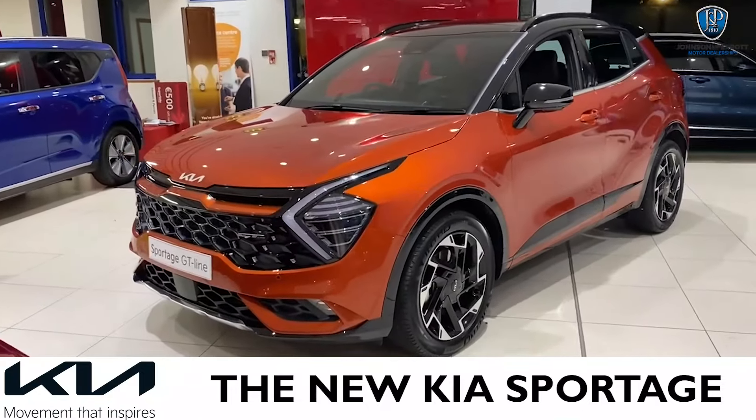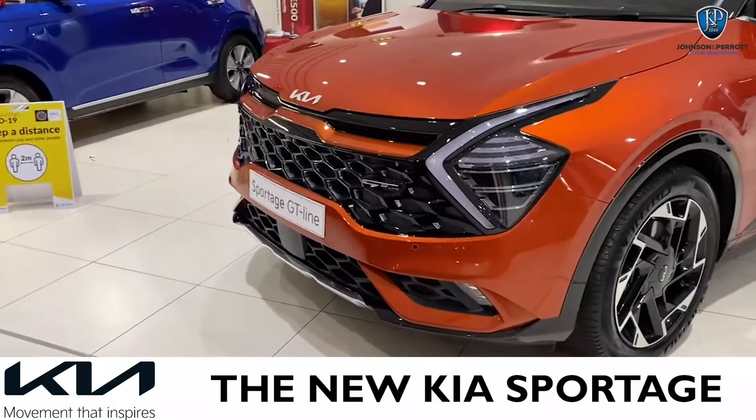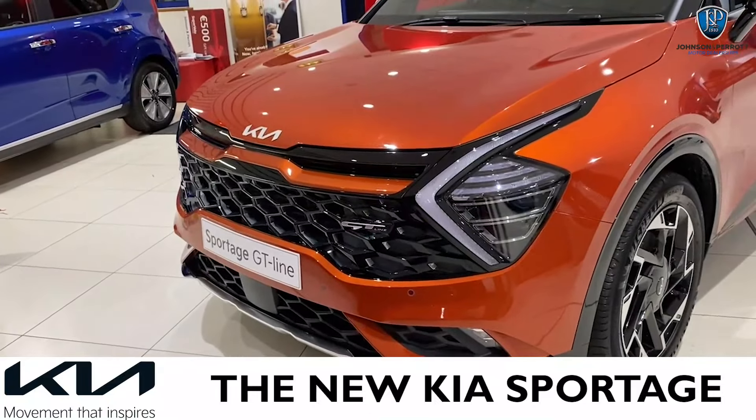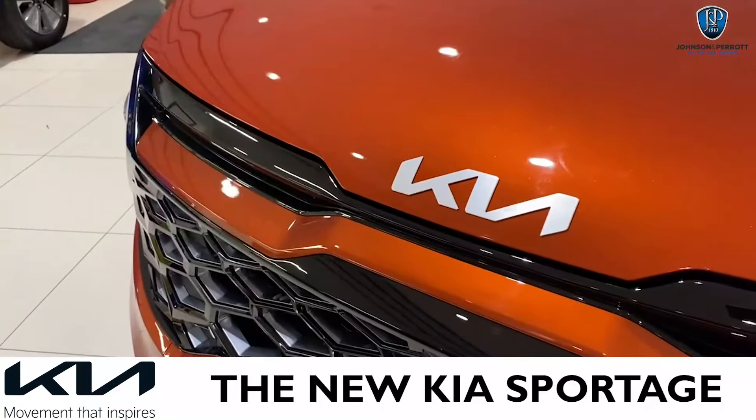This comes in the GT Line specification. You can see some of the GT Line features here in the front, giving it a very sporty and aggressive look, with the LED headlights and daytime running lights, along with the new Kia badging, which has only recently been released.